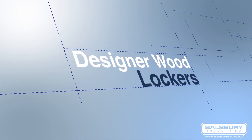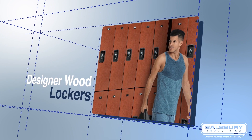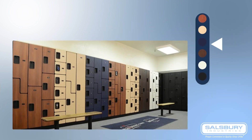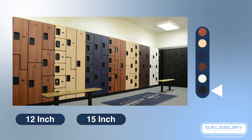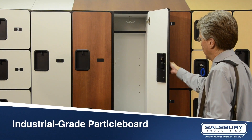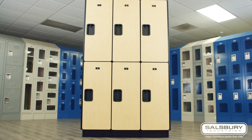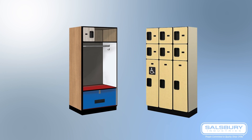Another great wood locker option is Salisbury Designer Wood Lockers. These lockers are available in a wide variety of sizes and styles to perfectly suit your space. Available in six colors that convey quality, they come in 12, 15, and 18-inch wide doors. Constructed from industrial-grade particle board and coated with a high-pressure laminate, they guarantee excellent durability and minimal maintenance. You can also order custom designer lockers with even more size and color options.